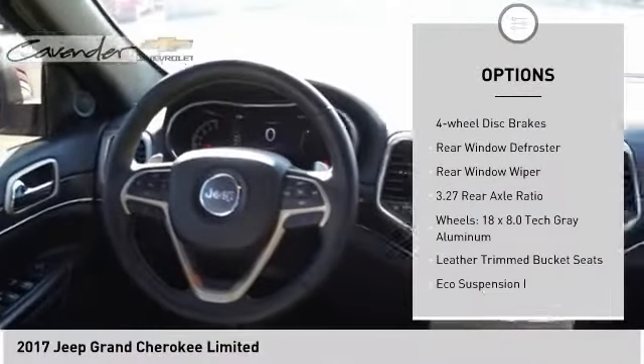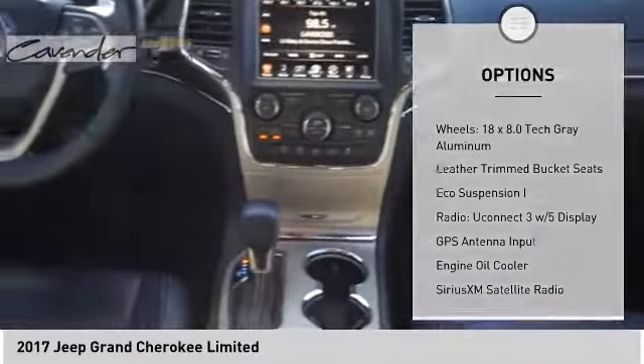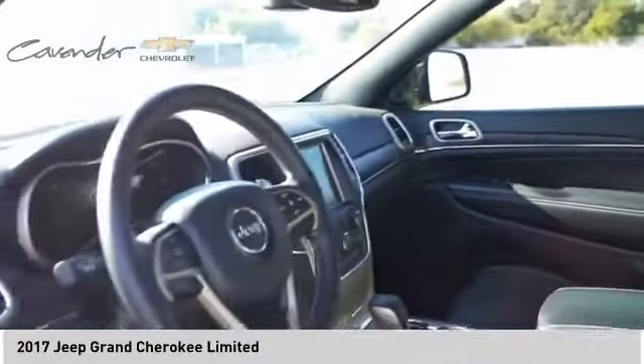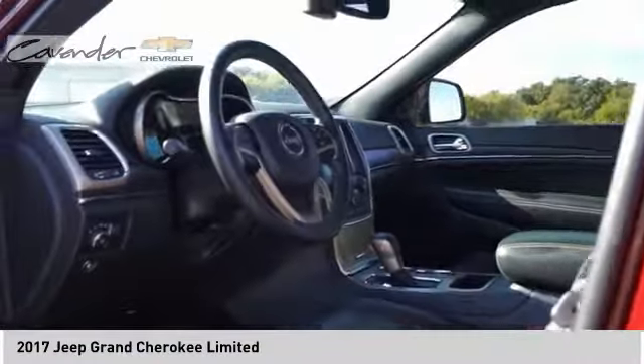This vehicle has less than 55,000 miles. Here are some of this vehicle's great options: electronic stability control, power lift gate, brake assist, and traction control.